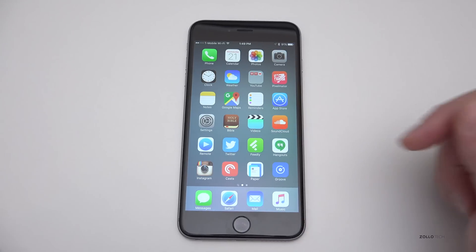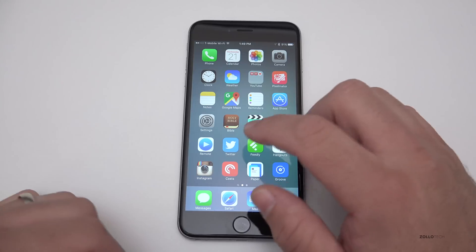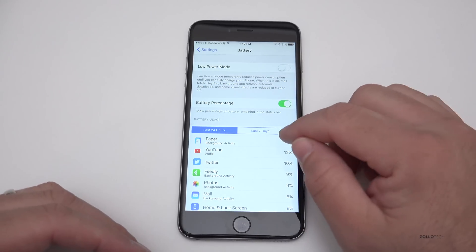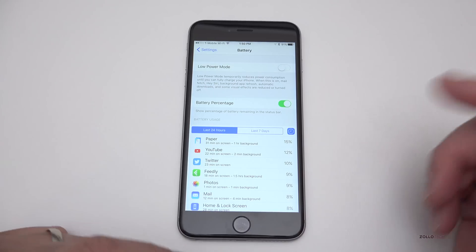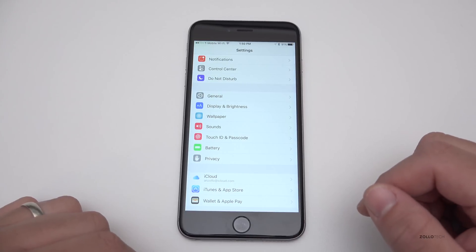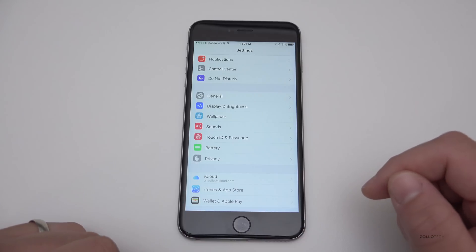That's pretty much it for iOS 9.1. I haven't been able to find a whole lot of other things in settings, battery, or anything like that — certain people may see things that others may not. If you found something I haven't mentioned, please let us know in the comments below. If you haven't subscribed already, please subscribe and like. As always, thanks for watching — this is Aaron, I'll see you next time.